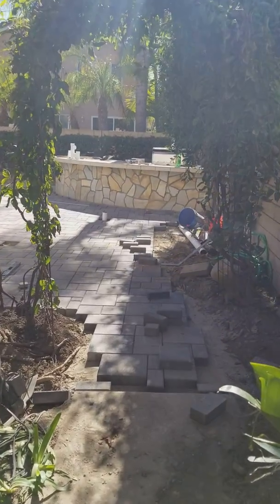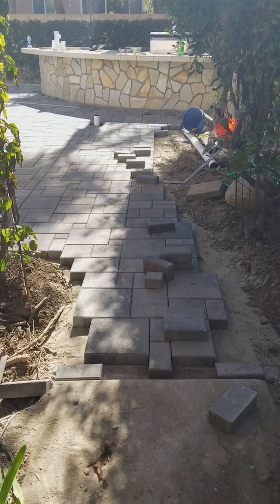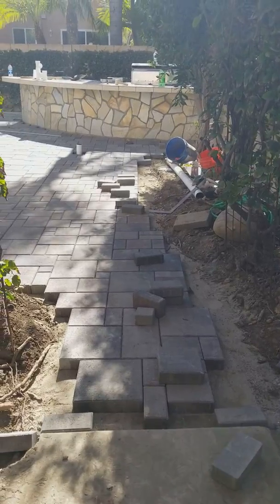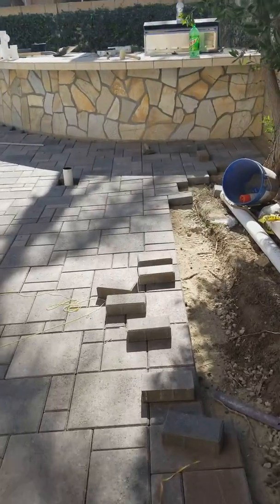We're in the middle of a project in Mission Viejo. As you can see, we are getting ready to put down all the border stones. We're marking the stones where the saw cuts are going to be done around the entrance here, also around the barbecue.